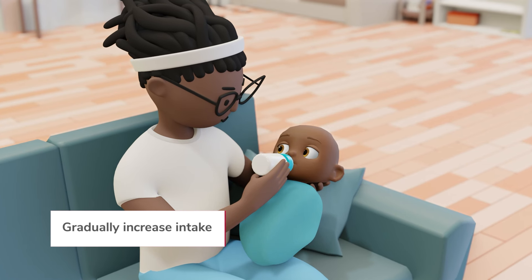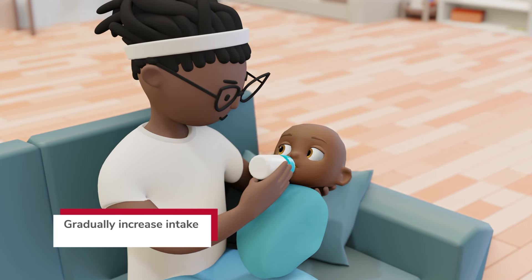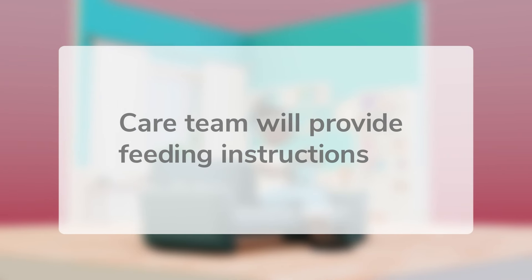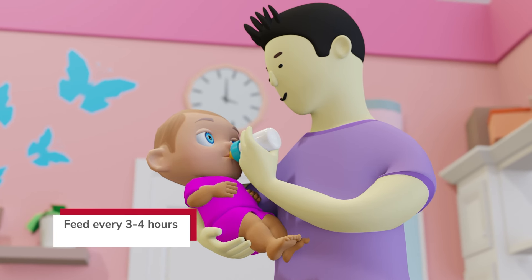It's important to feed your baby when they're awake and cueing. Newborns typically consume small amounts and gradually increase their intake. Before leaving the hospital, your care team will provide feeding instructions such as when, what, and how much to feed. If your baby continues cueing, you can offer more.